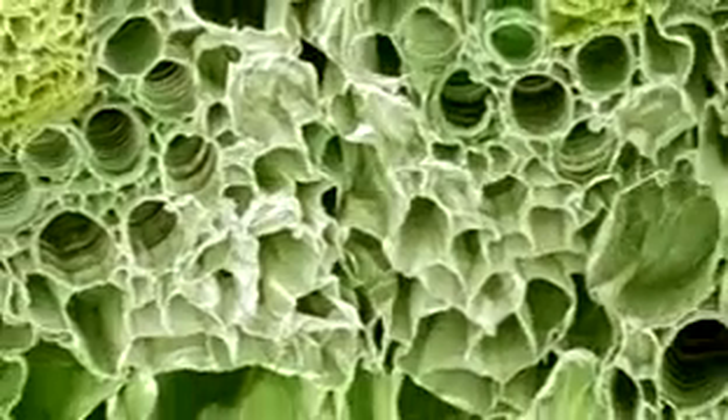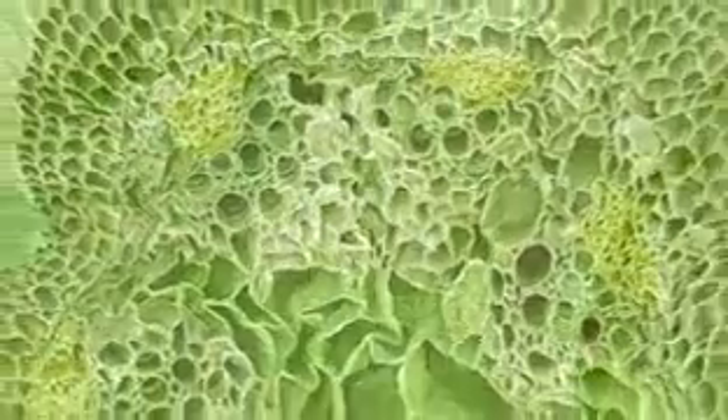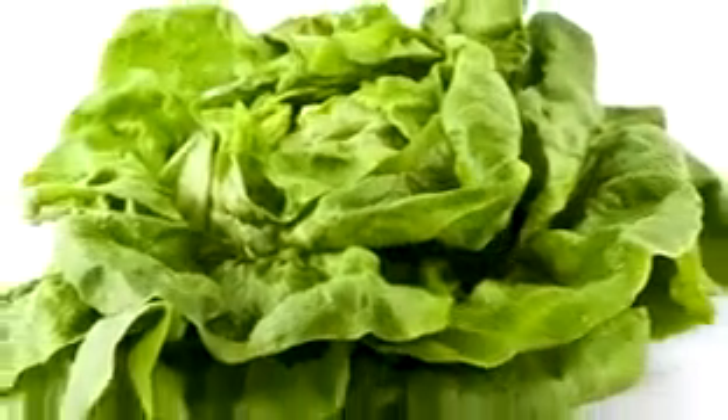Consider the life of a lettuce. Made up of mostly water, its cells aren't built to last. Buy it at the market and ordinarily it has a very short time to live. And most refrigerators don't help, with imprecise settings and little in the way of humidity controls.